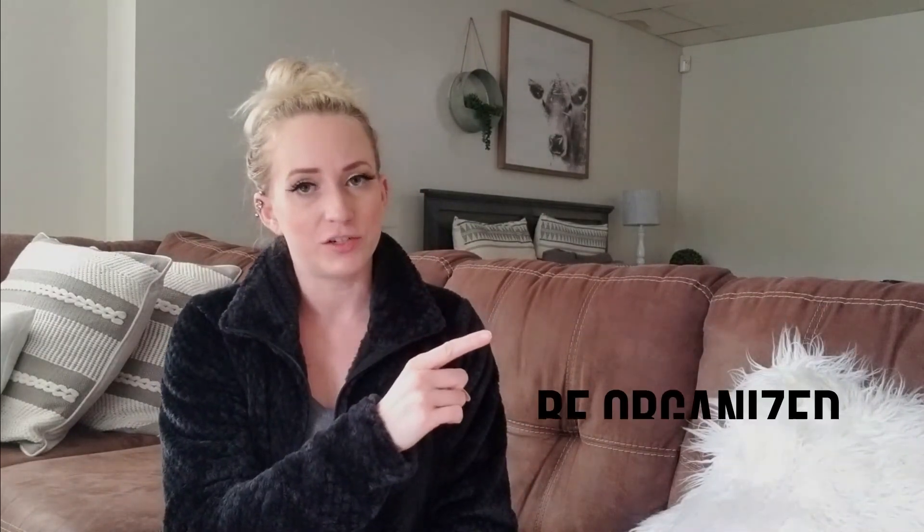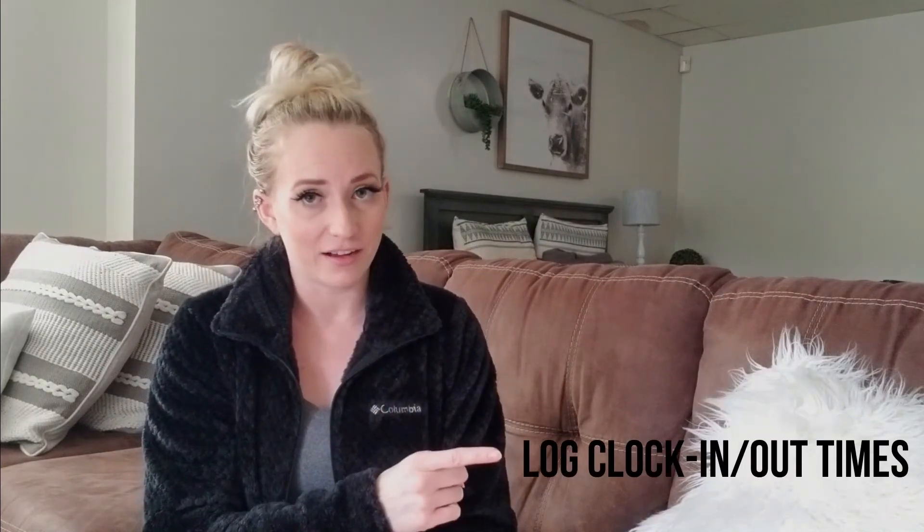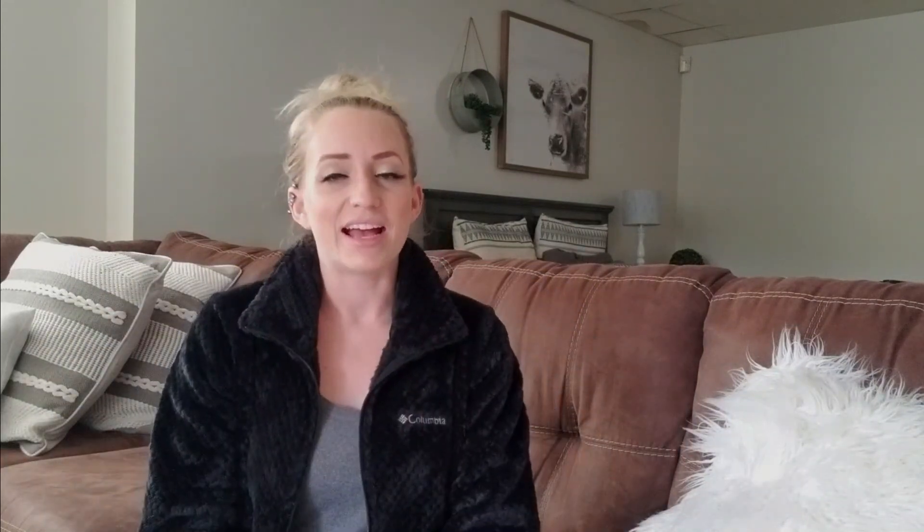That's it — this is a super short video. The bullet points to take away are: be on time, be friendly, be professional, be organized, and keep track of your times. These are things I've experienced throughout my many years of travel that are a pattern and pretty standard practice. I wanted to make you aware so it takes a lot of the questioning and anxiety out of the first day. You guys will do great. If you're looking for a new recruiter, I have some links with reputable recruiters posted down below. I'll see you in the next video — good luck and happy travels.